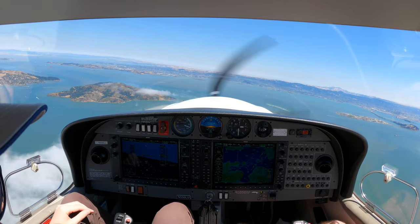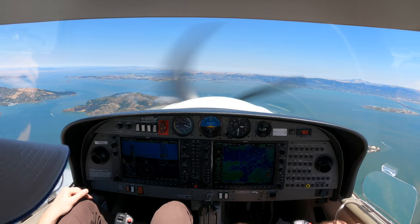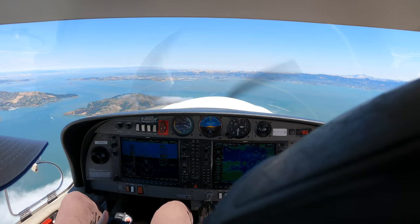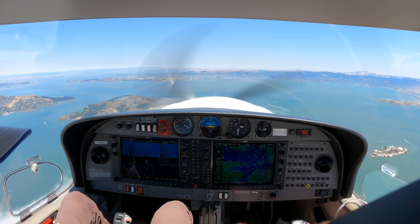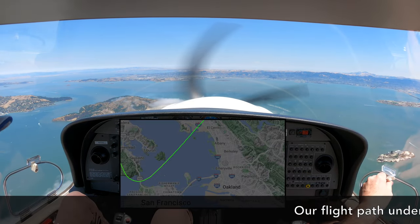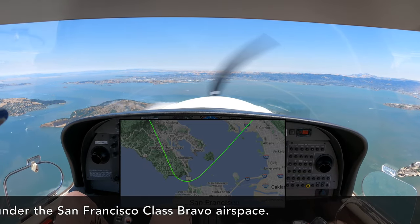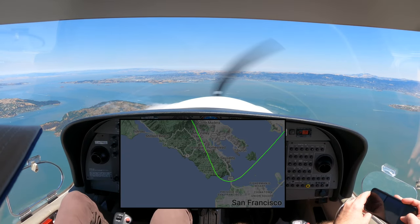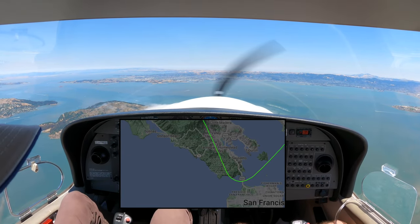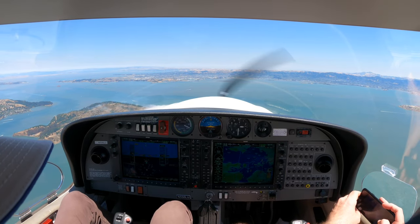And there's another plane over there. 26 Hotel, traffic 12 o'clock, three miles, maneuvering 2,500, Skyhawk. Two targets, same altitude, one mile. One of them is a Skyhawk. Alright, we do not have them in sight, 9526 Hotel. FlexJet 727, contact Oakland Center, 125.85. 25.85, FlexJet 727, good day. Good day.